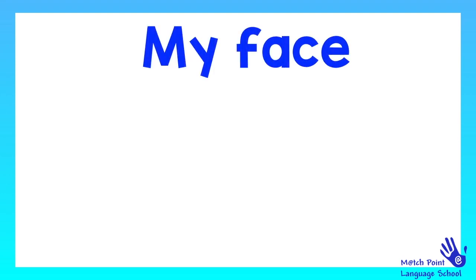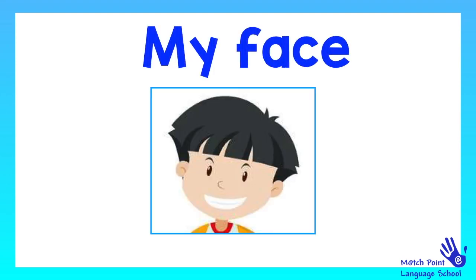Hello everyone and welcome to another online lesson at Matchpoint Language School. Today we're going to learn about my face. Are you ready? Let's go!